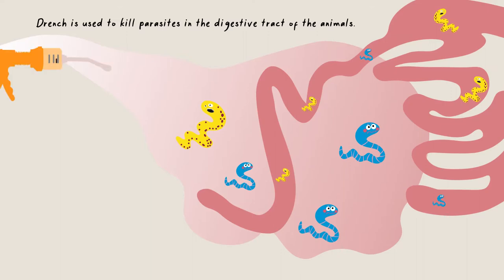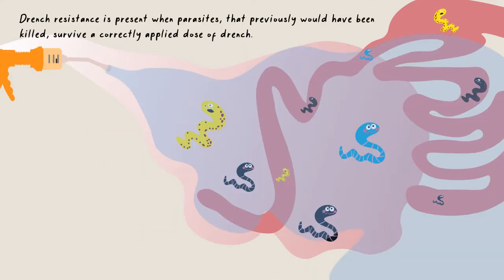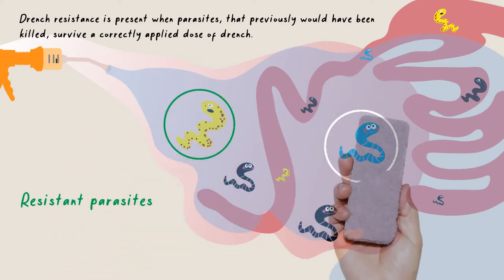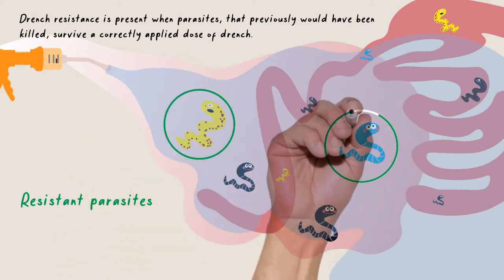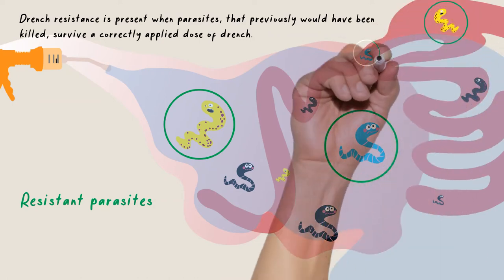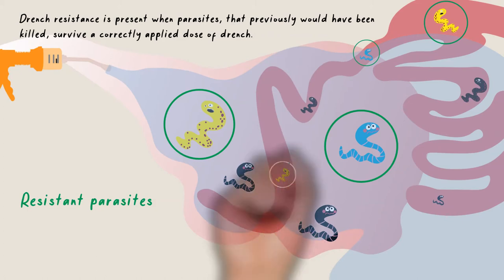Drench resistance is present when parasites that previously would have been killed survive a correctly applied dose of drench. These are called resistant parasites, and they pass their resistant genes onto their offspring, creating large populations of resistant parasites.